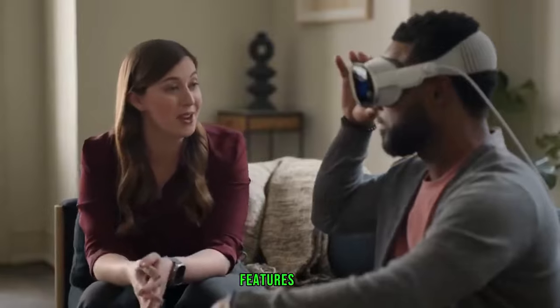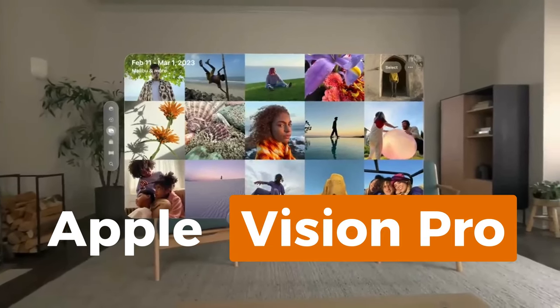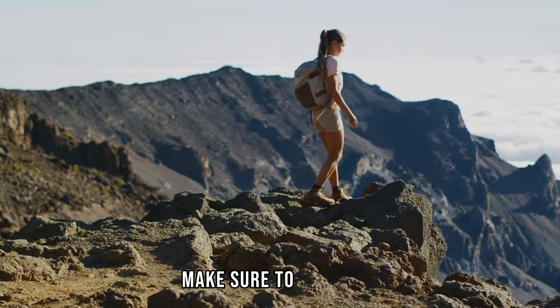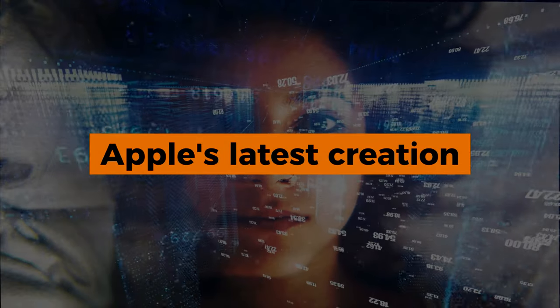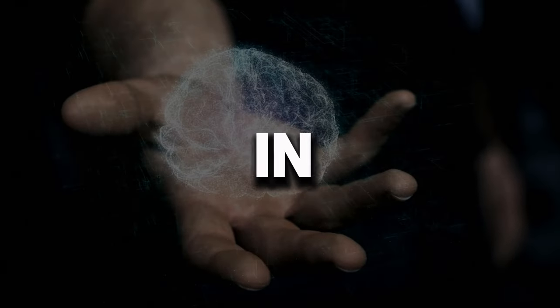From jaw-dropping features to a few head-scratching moments, the Apple Vision Pro has got it all. But before we embark on this tech adventure, make sure to smash that like button, hit subscribe, and ring the bell. We're about to spill the digital tea on Apple's latest creation. Now let's dive into the pros, the cons, and everything in between.